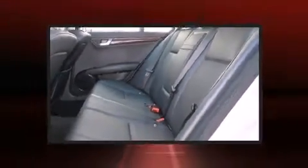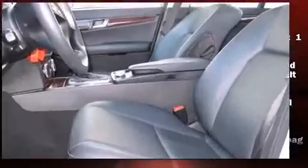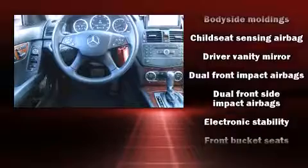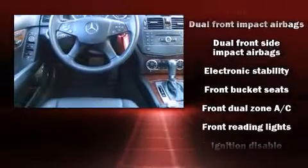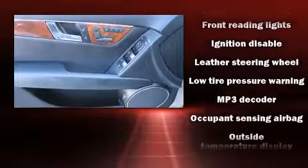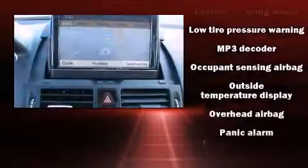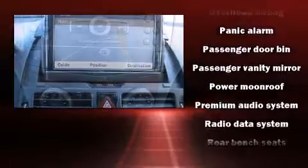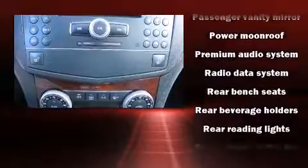Mercedes-Benz also prioritized safety and security by including dual front impact airbags, front side impact airbags, traction control, brake assist, anti-whiplash front head restraint, a security system, and four-wheel disc brakes with ABS. This car was designed with safety in mind, allowing you to drive with even greater assurance.